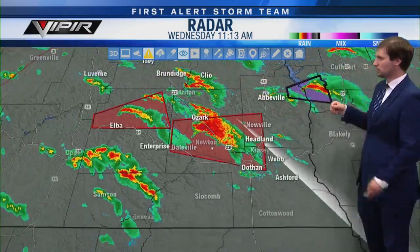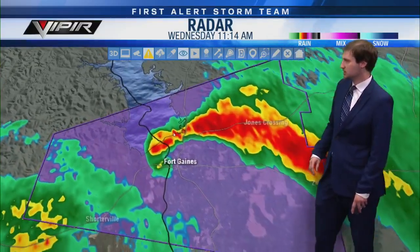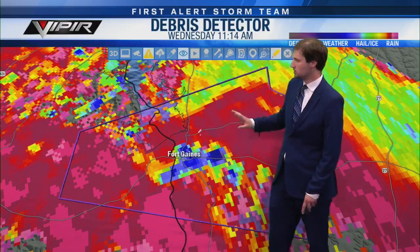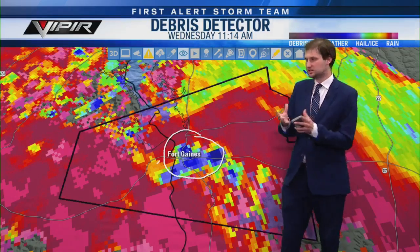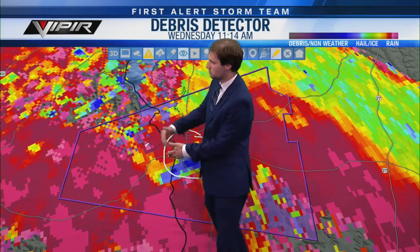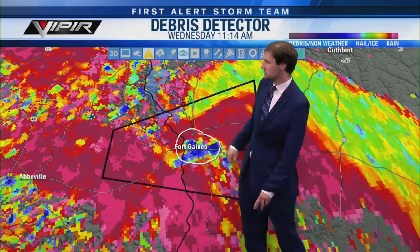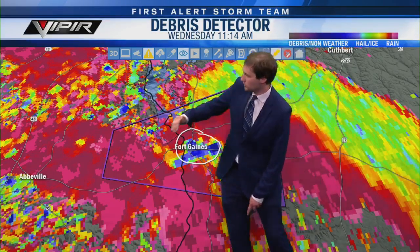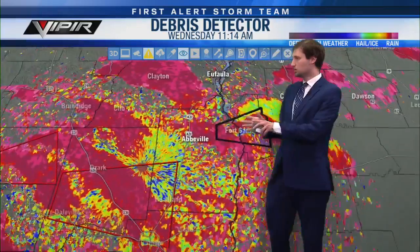I want to go back to the Henry County tornado warning — that one is actually on the state line right now. Looking at the debris signature: I think this is still on the ground. We saw the hook on that storm. This tornado is basically right over Fort Gaines. Please tell anyone in Fort Gaines to be in a safe place. The threat from this storm that has confirmed produced a tornado is about to end for Henry County. Let's get off this storm and go back down to Coffee County.